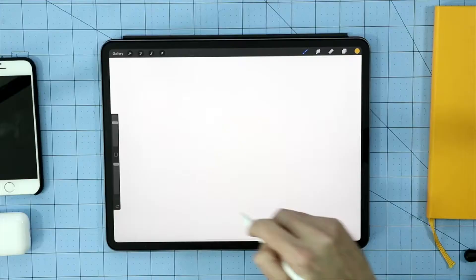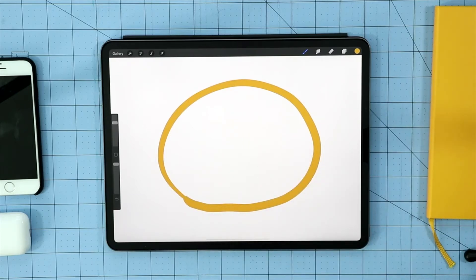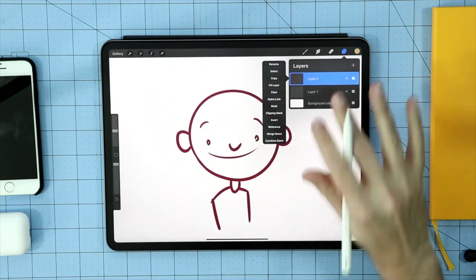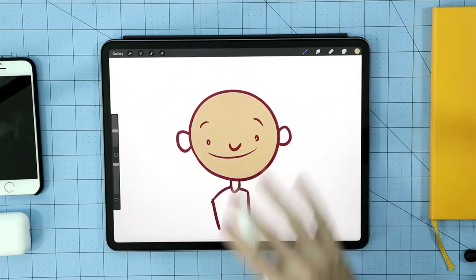Now I'd like to take this chance to tell you about Procreate, which is what I use to draw on my iPad. Procreate is an app with many different brushes and layers you can use, so you can create really cool digital art. It's really efficient, really nice, really fun app to use. I think it's the best drawing app for the iPad.